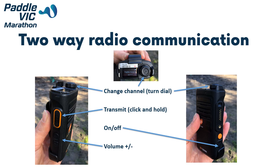There are various buttons on the radios. On the top, there is a dial that you can use to change between channels — we are usually on channel 1. On the side, there is an orange and black transmit button. Click the button and pause before you begin to talk to ensure that you are transmitting. The on/off button is on the side and so are the volume up and down buttons, marked with a plus and a minus.